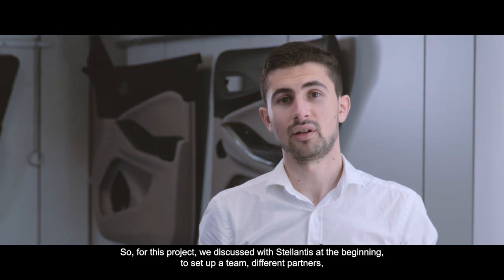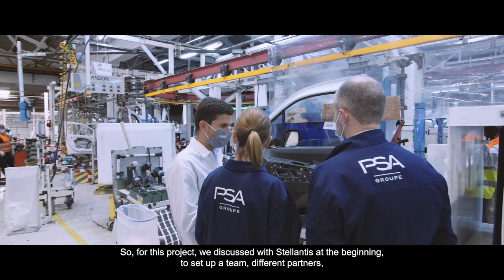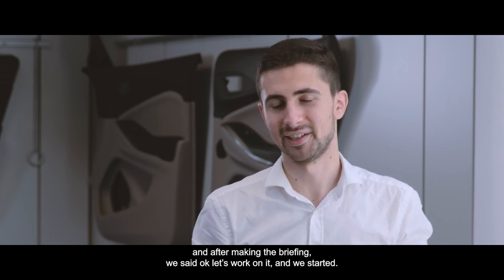For this project we discussed with Stellantis at the beginning to set up a team with different partners, and after making the briefing we said okay, let's work on it, and we started.